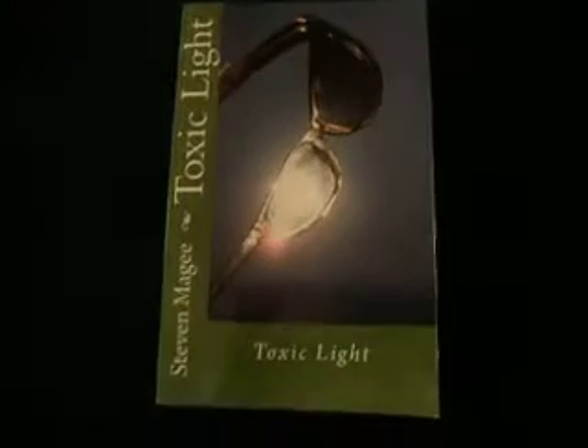Hi, my name is Stephen Magee. I'm the author of many books on solar power systems and human health. Here is my latest book. It's called Toxic Light.